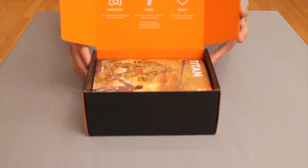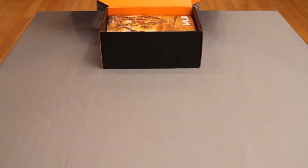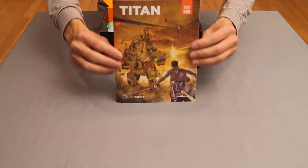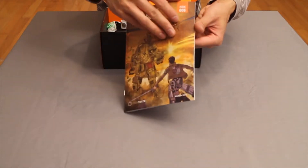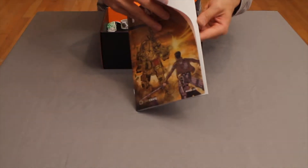When opening the box we are greeted with the usual — document, share, and enjoy. The first thing we unbox is their month-by-month issue that explains their theme for the month, a look into Titanfall the game, the epic Loot Crate which is a doozy this month, and the contents of the regular one we are unboxing today.